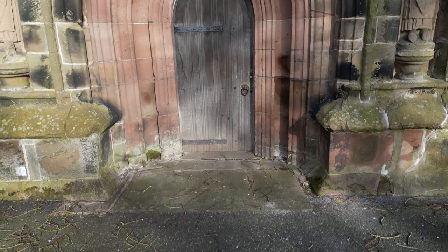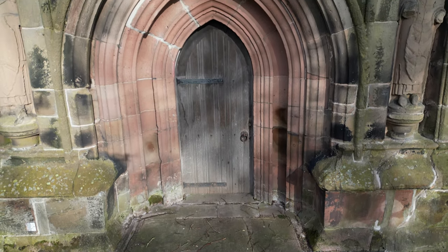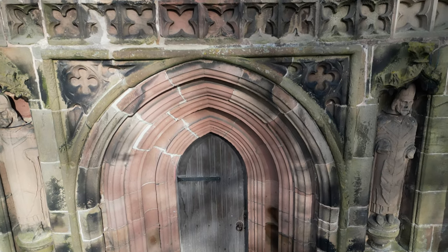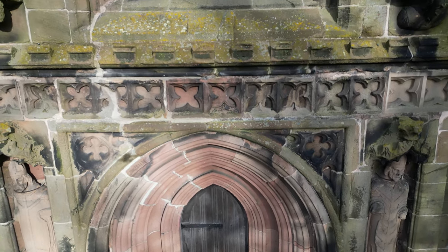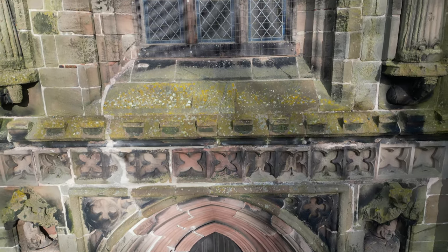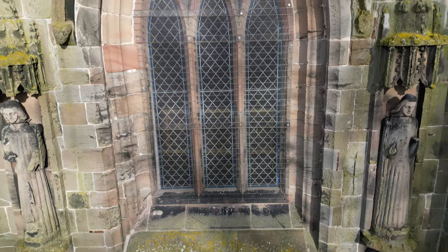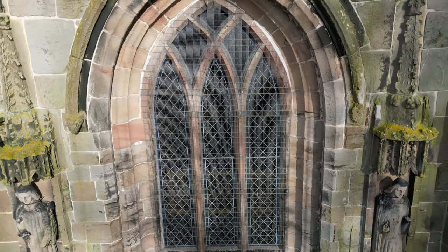The truth behind its tilt is shrouded in folklore. Some say it was built atop a buried treasure, causing the ground to shift over time. Others believe it was the result of a curse placed by a scorned lover. In reality, the church was built on unstable boggy ground — Winbury Moss National Nature Reserve, a raised lowland bog, is nearby the tower.